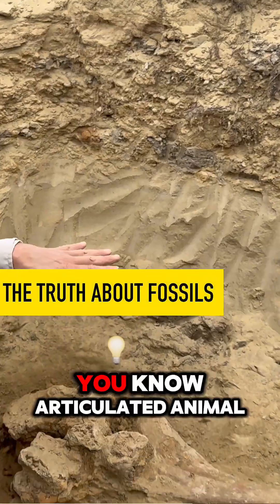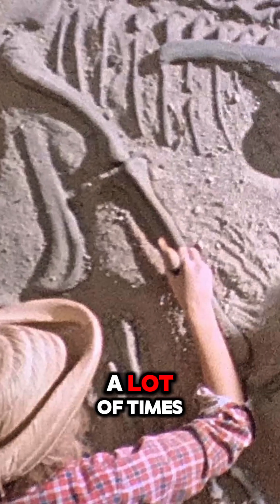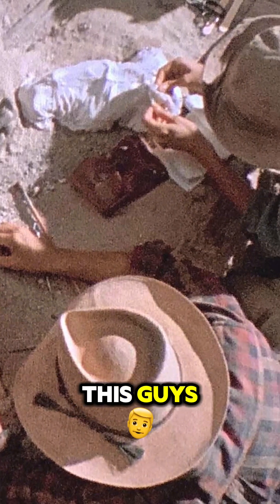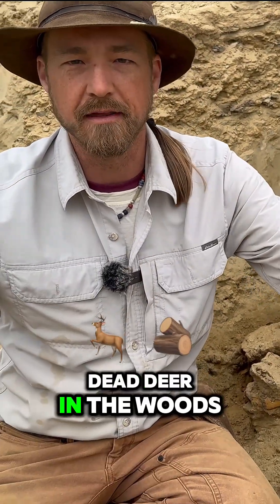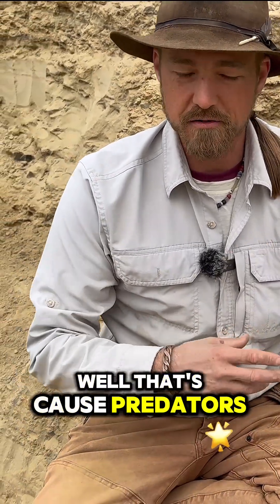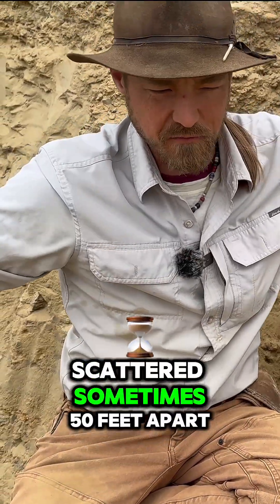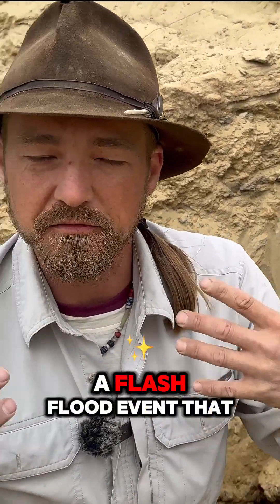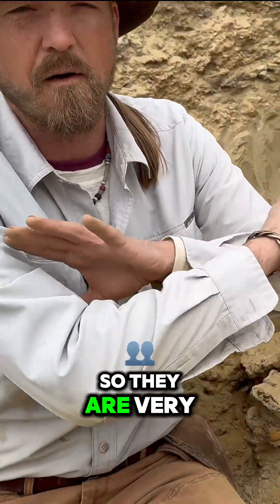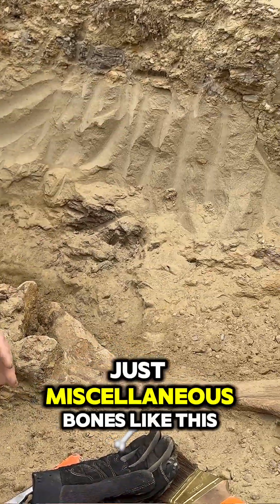A lot of times you're not going to hit one articulated animal where all the bones are out there like in Jurassic Park — that just doesn't happen. A lot of times you're hitting individual bones that are spread out. Think about it like this: you walk upon a dead deer in the woods and you see the bones scattered all over the place. That's because predators have been actively pulling apart — weather, what have you — and the bones are just scattered, sometimes 50 feet apart. Then you have a flash flood event that comes through and washes all those bones down into the river channel, so they are very separated out, which is why we can get piles of just miscellaneous bones like this.